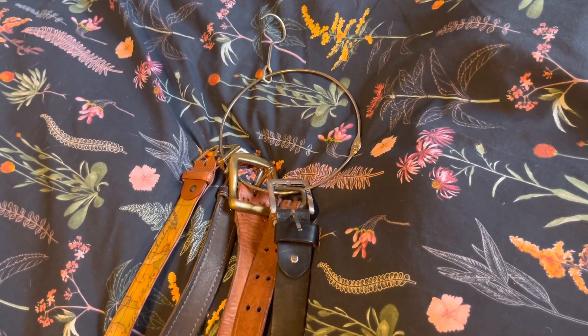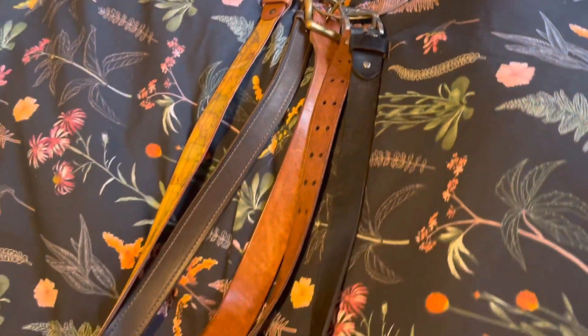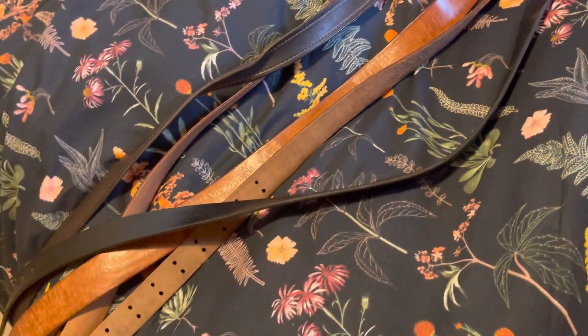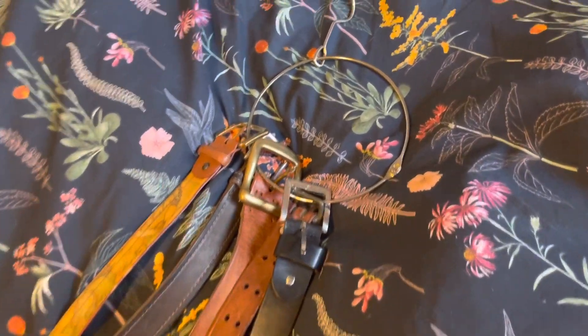Hi and welcome to my wrist declutter. I'm going through my belts today. Most of them have become too small, so I have to go through them.